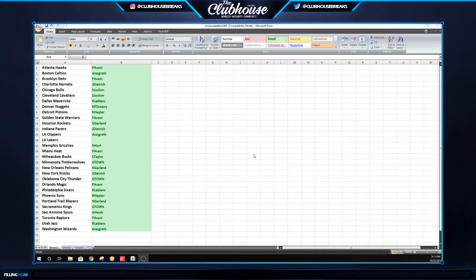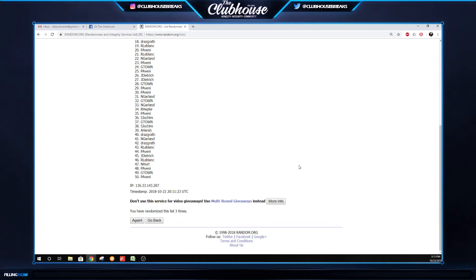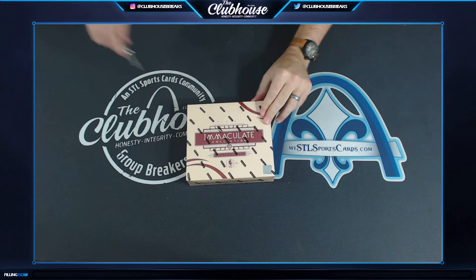Group break 34-65, Immaculate Basketball, final box of the case — having some fun on a budget. Lakers are random; if you have three or more teams, your entries are doubled for LA. Here we go, three times — Remy, you got the Lake Show three times. Updating that list now, good luck everybody. Let's send someone home with a big jackpot here.